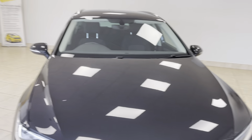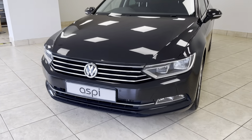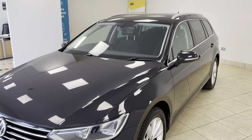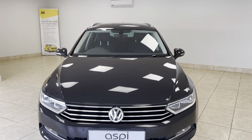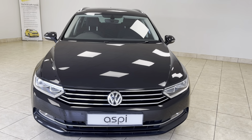01789 739 950 for this Business Edition VW Passat with a full service history. Stay well, and thank you very much for watching.